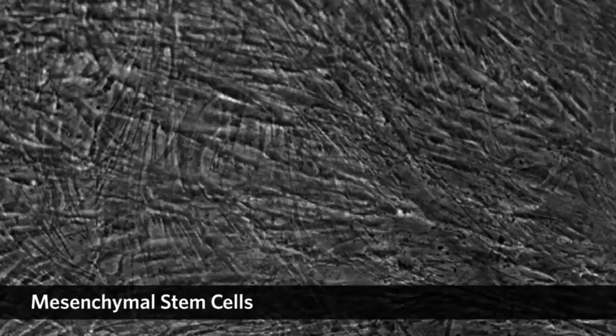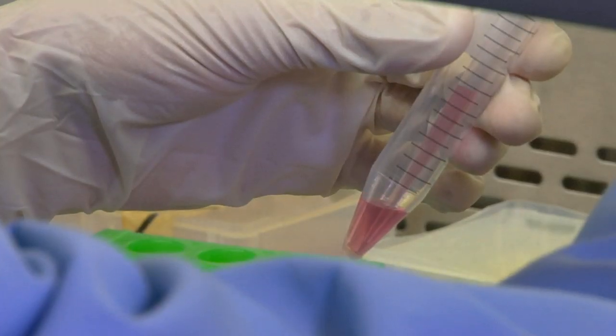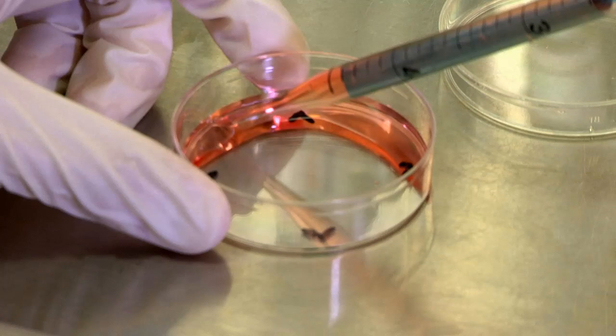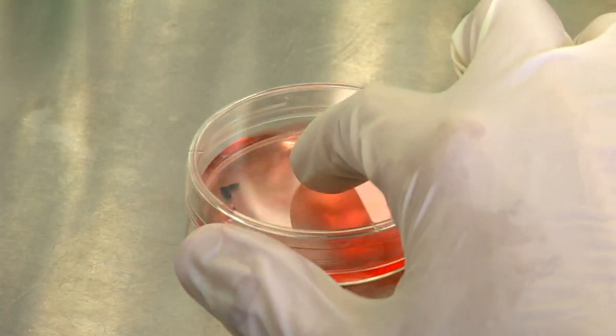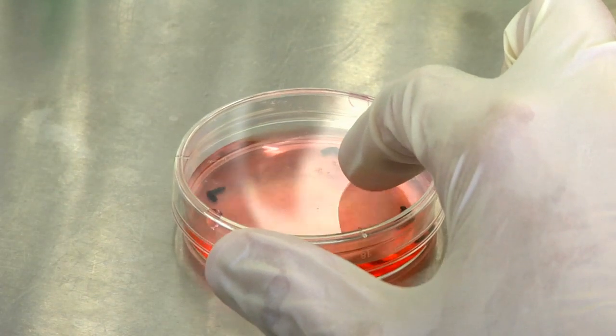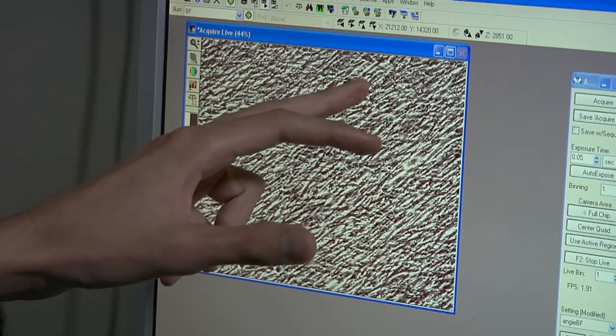Our lab focuses on mesenchymal stem cells that are from the bone marrow of the child. Stem cells are almost like a blank slate — you have to provide them with some type of environment that will cause them to go down a path, and they'll turn into different types of cells depending on what environment you provide. If you treat these blank stem cells with TGF-beta, which is a growth factor, and ascorbic acid, they will actually differentiate into smooth muscle cells, similar to those in a healthy blood vessel in the body.